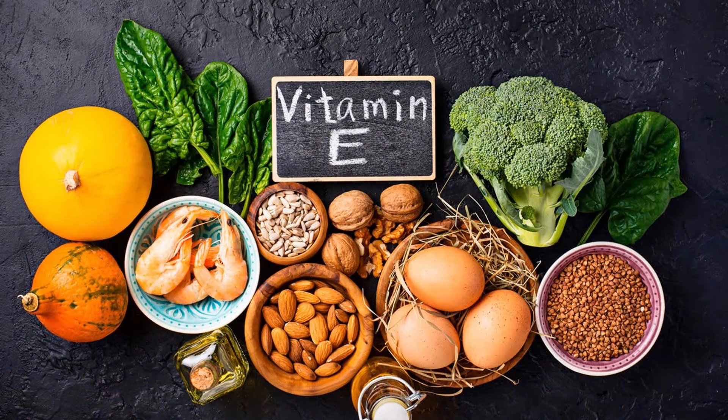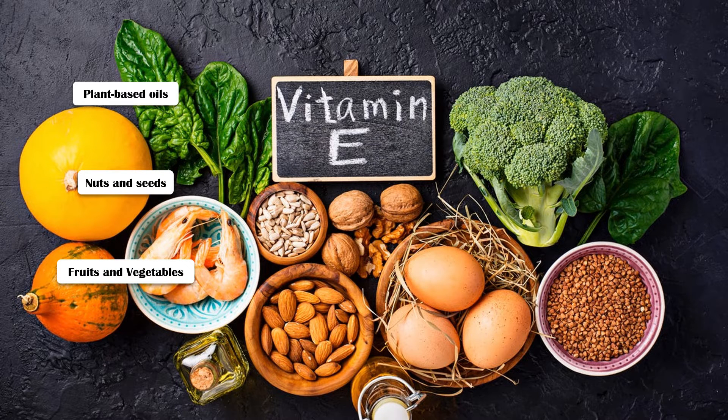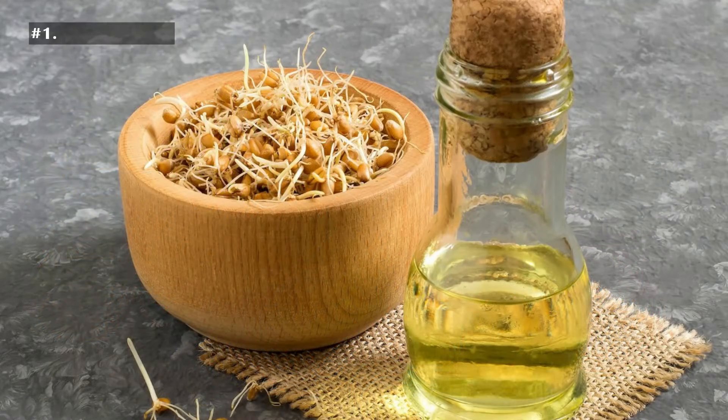Vitamin E is mainly found in plant-based oils, nuts and seeds, fruits and vegetables. So, let's see the best dietary sources of vitamin E.